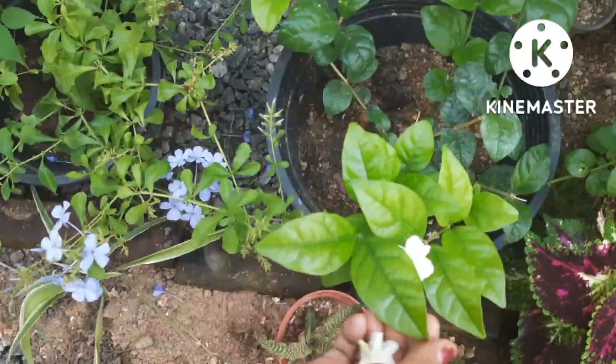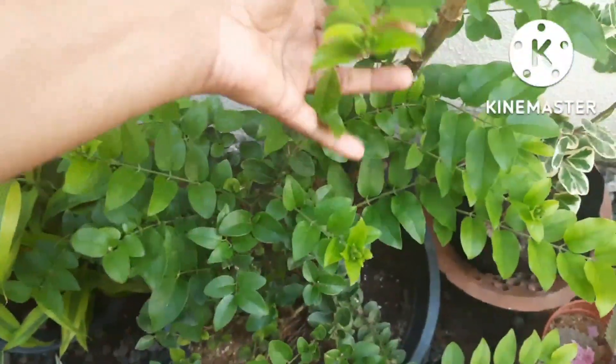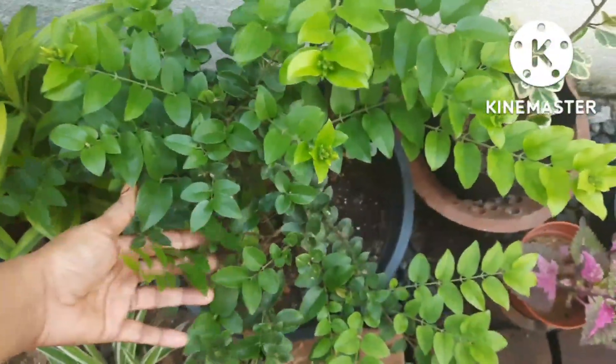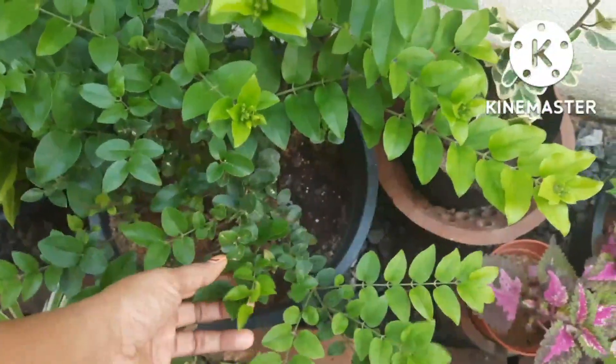These jasmine plants love sunlight. This is another variety of jasmine. You have to expose them to sunlight for about 8-9 hours — that is the best. They also love sunlight in the morning; especially the morning sunlight is good for them.